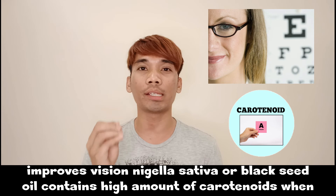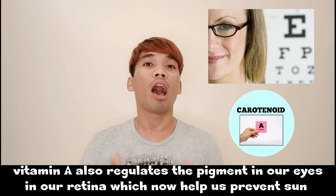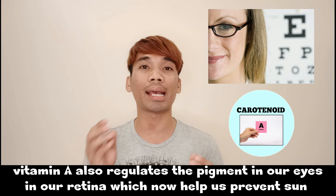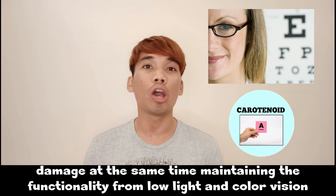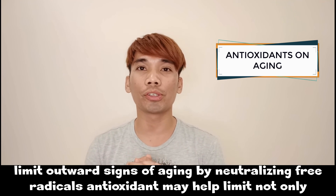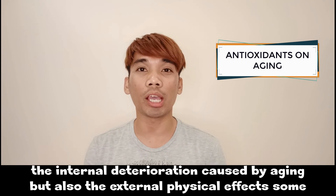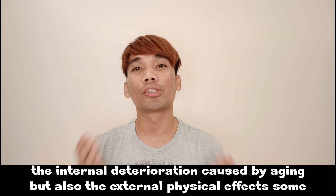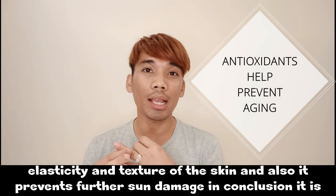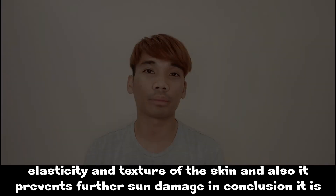Black seed oil improves vision — Nigella sativa contains high amounts of carotenoids, which the body converts to vitamin A. Vitamin A has a protective effect on the eyes, regulates pigment in the retina, helps prevent sun damage, and maintains functionality for low-light and color vision. Antioxidants may also help limit not only internal deterioration caused by aging but also external physical effects — some studies have shown antioxidants help minimize wrinkles, maintain skin elasticity and texture, and prevent further sun damage.